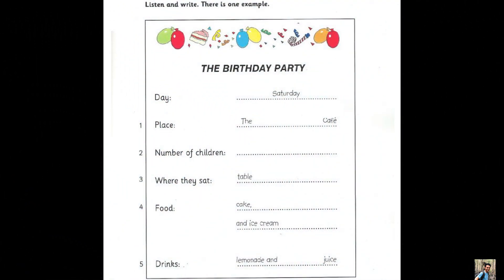Part 2. Listen and look. There is one example. Did you have a good birthday party? Yes, it was great. When was the party? It was last Saturday. That's right. Can you see the answer? Now you listen and write.